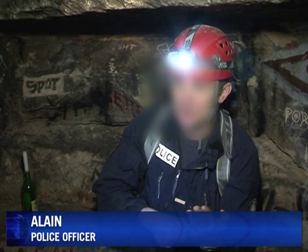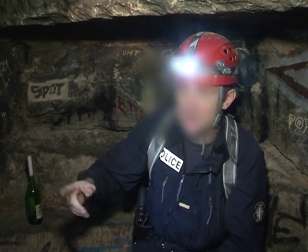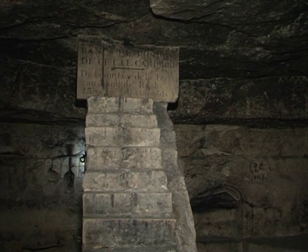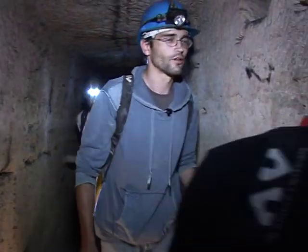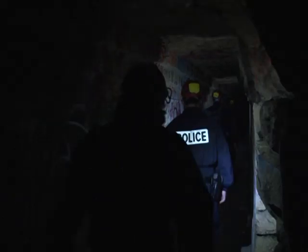One guy came down here with a piece of paper and pen, wrote down his itinerary — first left, second right, and so on. He ended up walking for an hour. Without proper equipment, coming down here can be dangerous. But most of all, it's illegal.